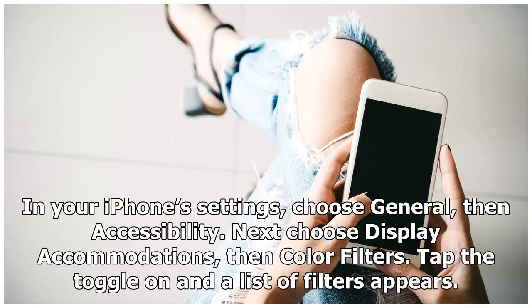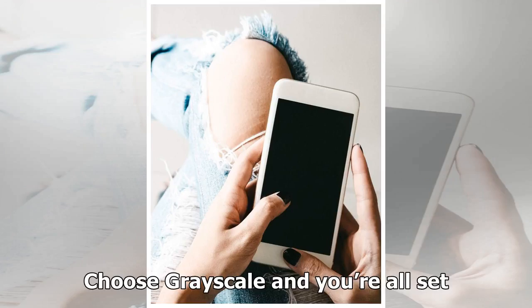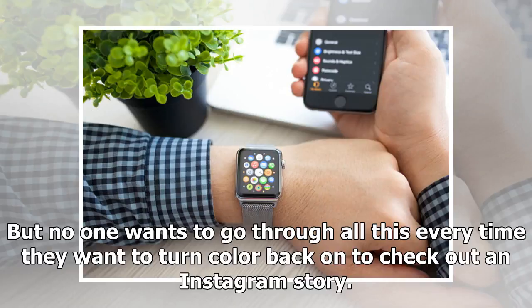Changing the display to black and white is very easy. In your iPhone settings, choose General, then Accessibility. Next, choose Display Accommodations, then Color Filters. Tap the toggle on and a list of filters appears. Choose Grayscale and you're all set, but no one wants to go through all this every time they want to turn color back on to check out an Instagram story.